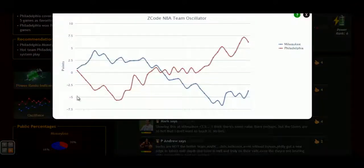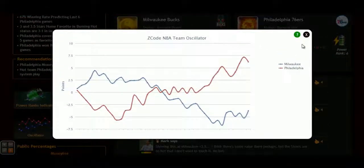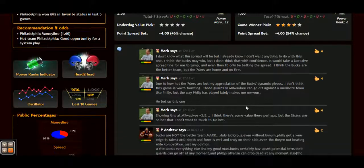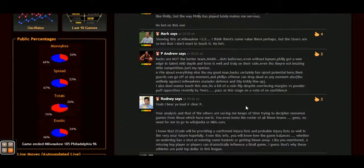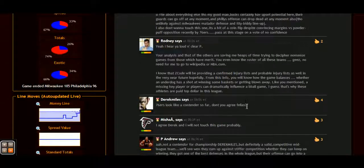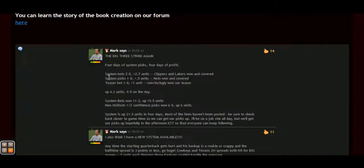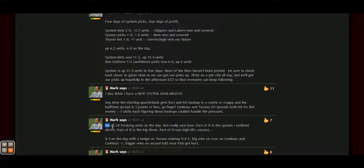But most importantly, you can read our expert comments and Facebook-style game discussion where our members and experts share game opinions and updates in real time. This is the community of winner experts that do win in sports and have been for years. You are not alone — you are amongst people who make their living by betting sports professionally. We really tried to perfect it and thought of every single detail.